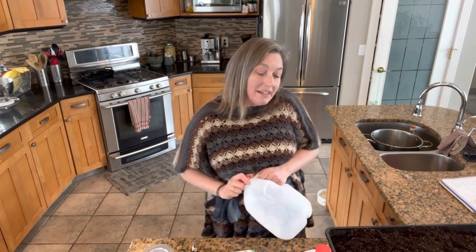Hey everyone, it's Frankie Lou coming to you from the kitchen of the Grow Together Homestead, where I'm doing a little prep work so I'll be able to expand my edible perennial vegetable beds this spring.